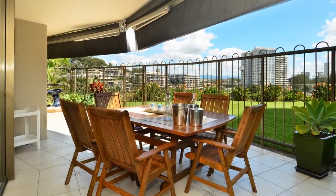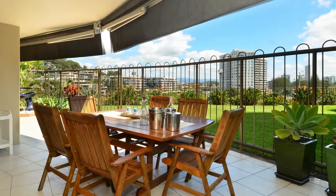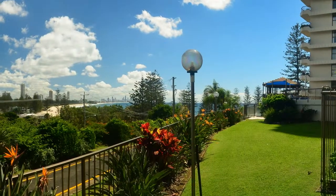A 55 square metre tiled terrace is perfect for entertaining and enjoying the beach views.